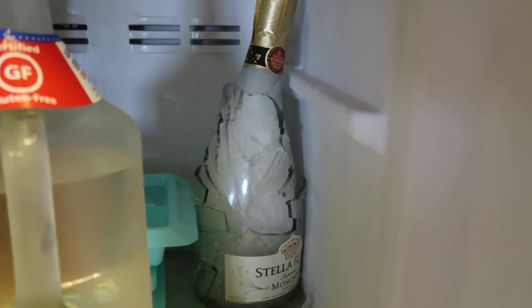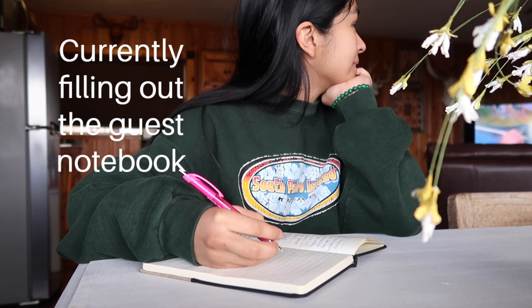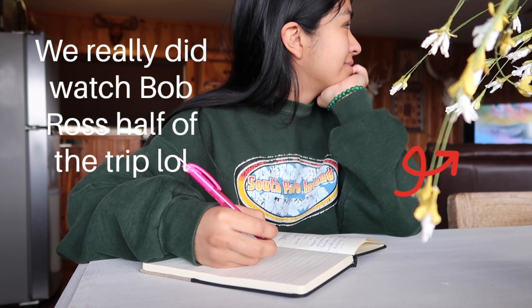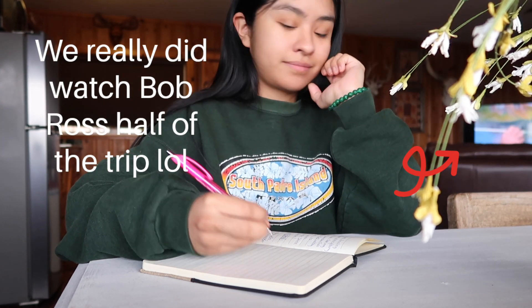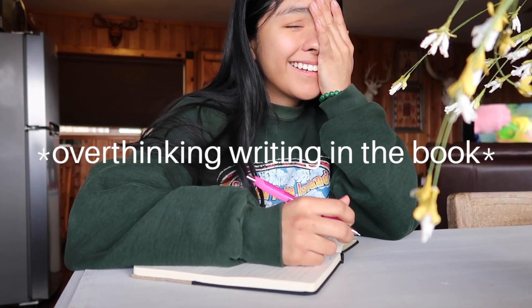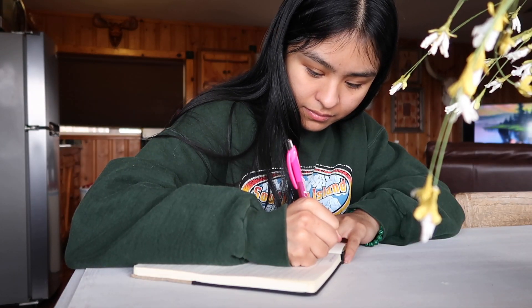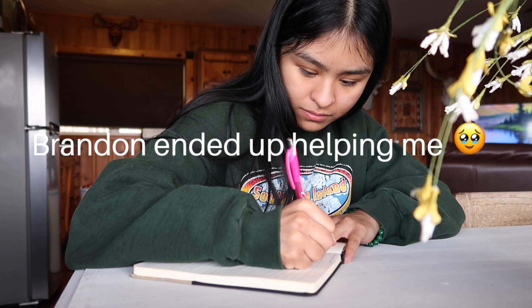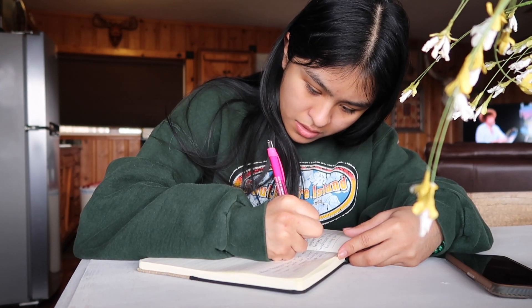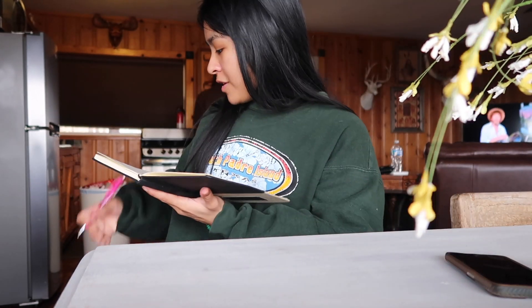Learning lesson for today: don't freeze champagne. We did not realize that — kind of funny. I don't know what else to put.